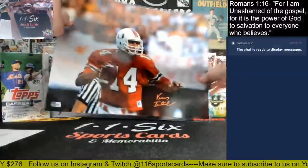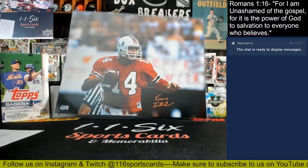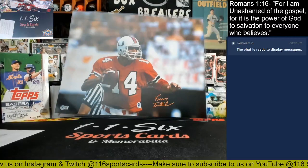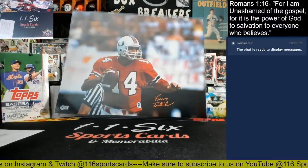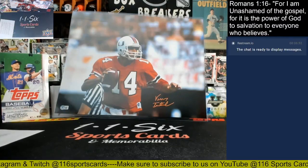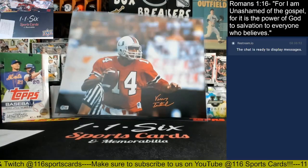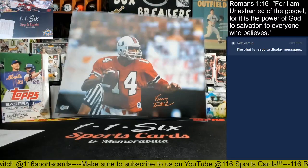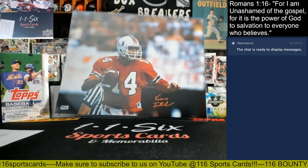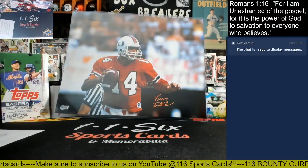How about Vinny Testaverde — that's Vinny T. Who did he play longest with? I think the Jets maybe, or the Bucs. He played six years with the Jets and five years with the Bucs, because he played five with the Jets and then re-signed in '05. Yeah, so there's the Jets.